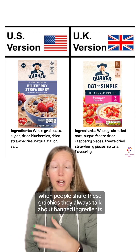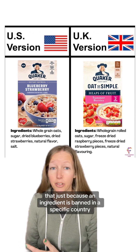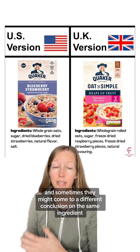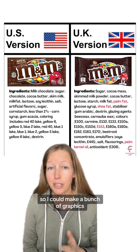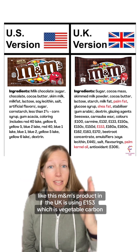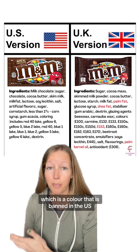Of course, when people share these graphics, they always talk about banned ingredients. I've explained in many different videos that just because an ingredient is banned in a specific country does not mean that it is unsafe at the amounts found in foods. Different countries have different regulatory frameworks and sometimes they might come to a different conclusion on the same ingredient. I could make a bunch of graphics where the UK is using ingredients not allowed in the US — like this M&M's product in the UK which uses E153, which is vegetable carbon, a color that is banned in the US.